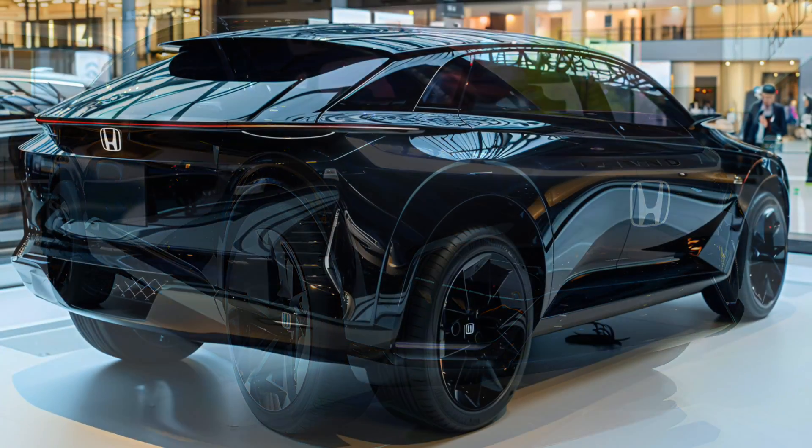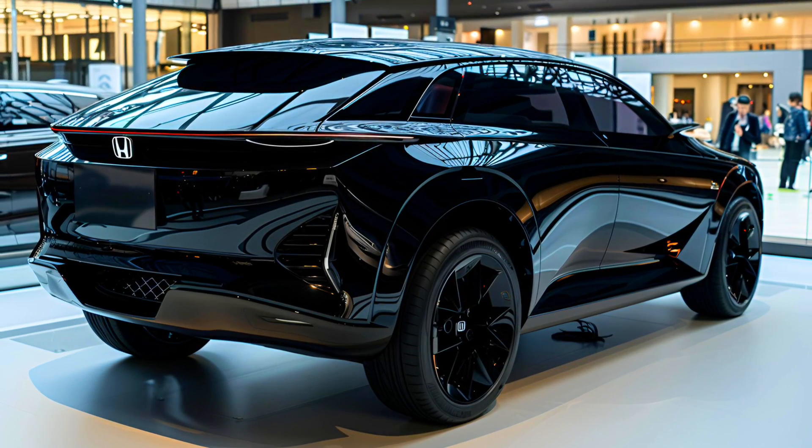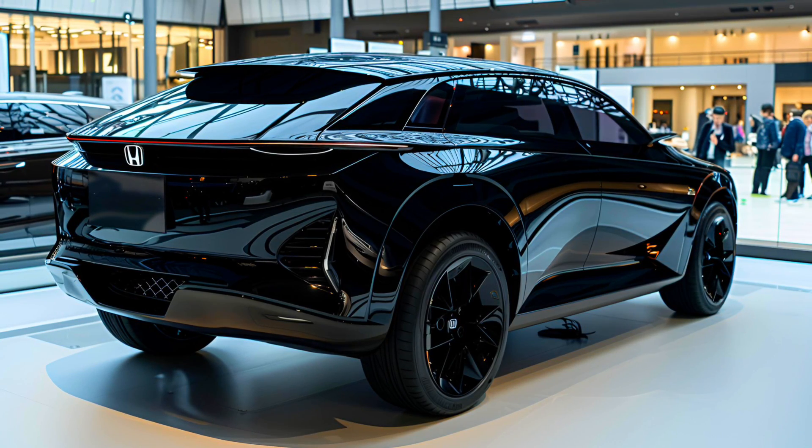Honda engineers have optimized the CRV e:FCEV structure and suspension to deliver the same sporty driving experience and class-leading refinement as other CRV models.